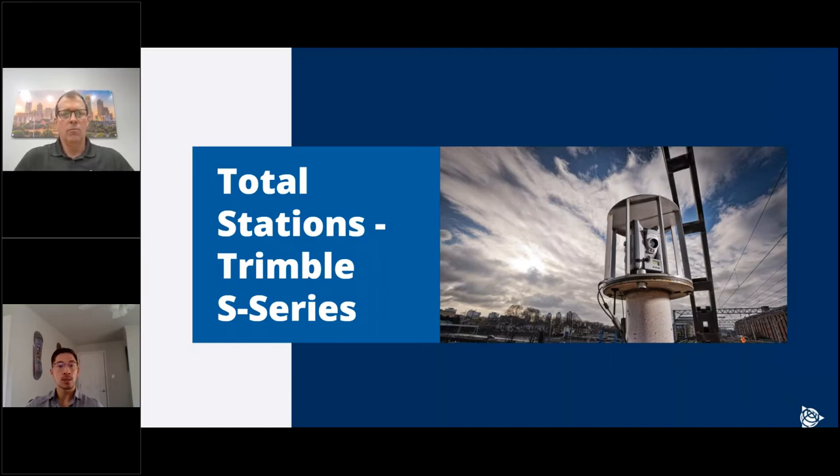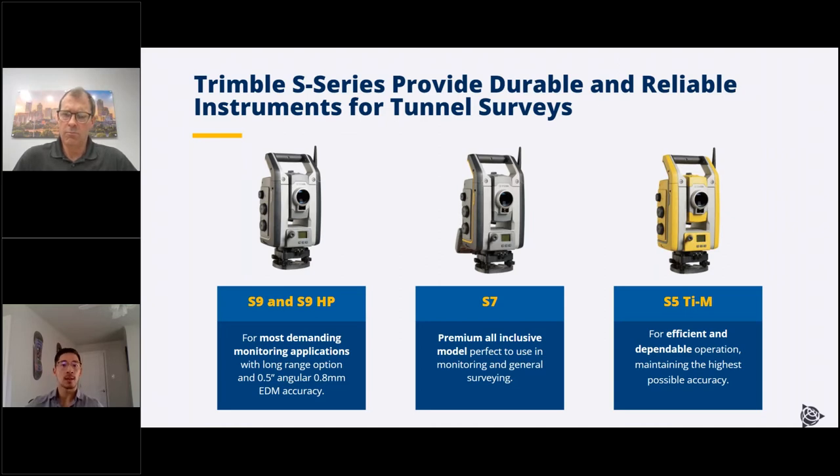For sensors, we use the Trimble S-Series for the total station. The workhorse is the S7 — available in robotic and auto-lock flavors, good for both general surveying and monitoring. We also have the S9, which is specable with higher accuracy EDM, higher accuracy angular specs, and a long-range FineLock. If you need higher accuracy or longer range, you'd go with the S9. And then there's the S5 TIM, which is the scaled-back version totally dedicated to monitoring — good if you're deploying in a rough environment for years and not planning to use it elsewhere.